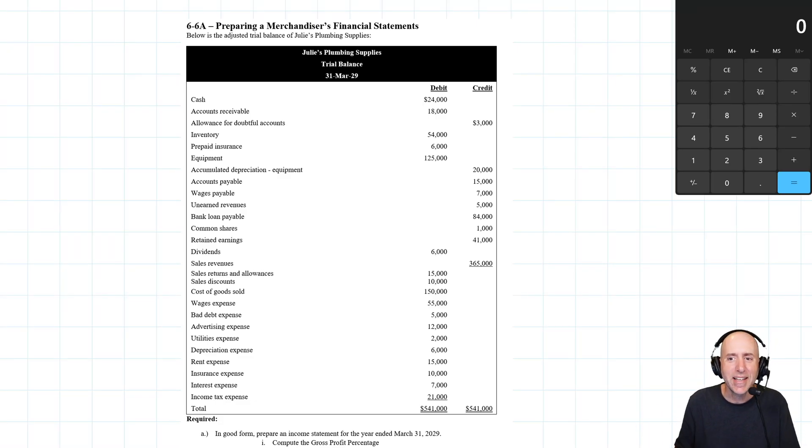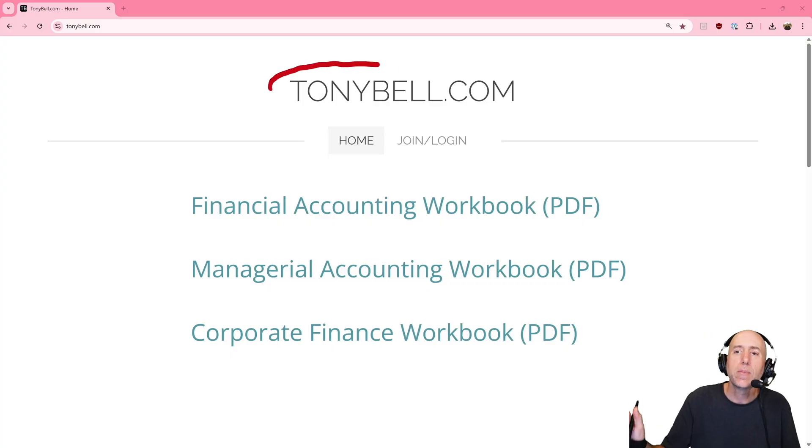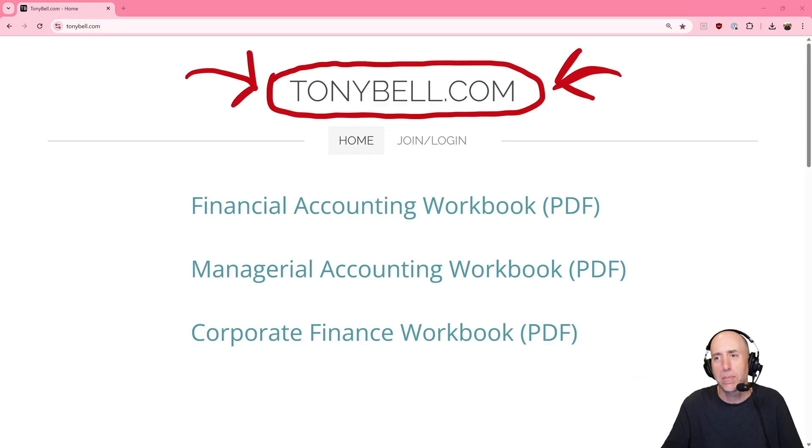Let's take a look at problem 66a. This involves preparing an income statement, a statement of retained earnings, and a balance sheet. What makes this problem trickier than the chapter one problems is that it's a merchandiser's financial statement — a company that sells inventory. Unlike the service-based companies in chapter one, this company will have sales, cost of goods sold, and gross profit. There are a couple of new quirks and features, but it's not much harder.